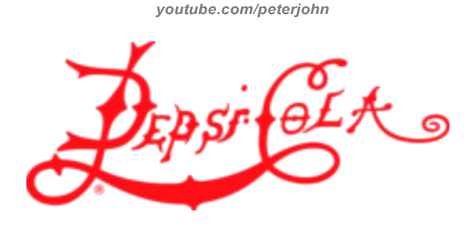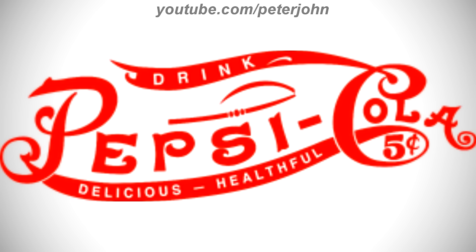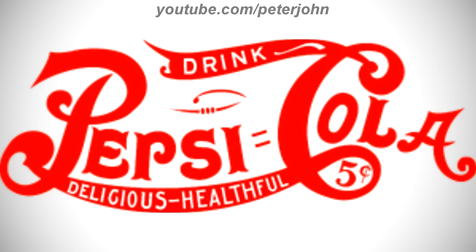1903 to 1904: there are the words Pepsi and Cola in red text, and on it there are the words Drink, Delicious, and Healthful in white text, and inside the letter C there is the red number five. Since 1904 to 1905, the font has changed.